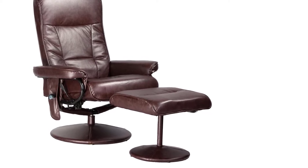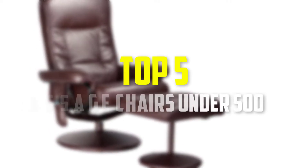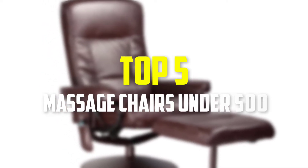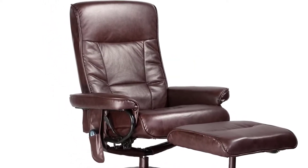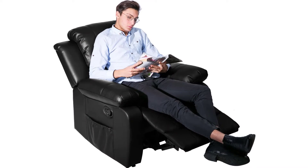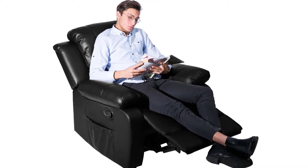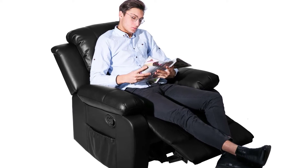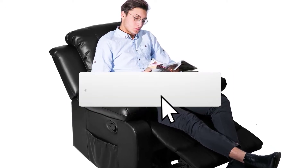Hey guys, in this video we're going to be checking out the top 5 best massage chairs under $500 available on the market. I made this list based on my personal opinion and hours of research, and have listed them based on popularity, quality, price, durability, user opinions, and more. If you want to see more information and the updated price, you can check out the description below, and make sure to subscribe for more reviews.